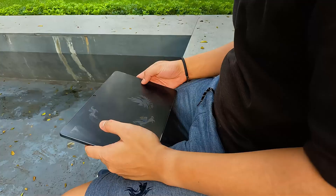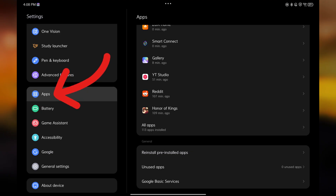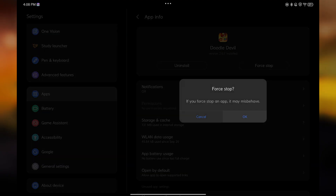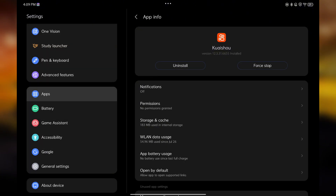Finally, go lightweight. Your tablet's running tons of junk you'll never use, and all that bloatware quietly drains power in the background. Go to Settings > Apps > Show All Apps and disable or uninstall unused ones. Go through your apps and disable anything you'll never touch, whether pre-installed games or any duplicate tools.